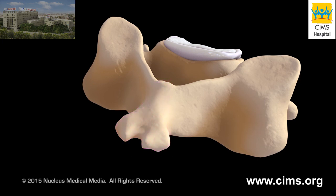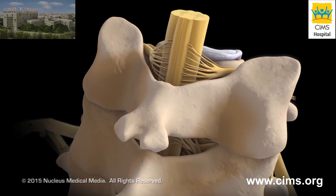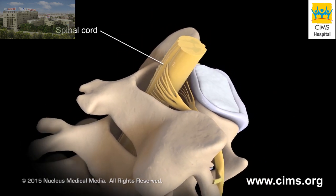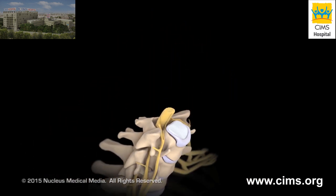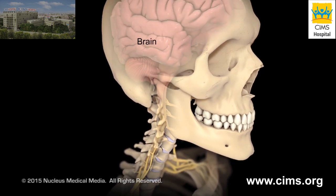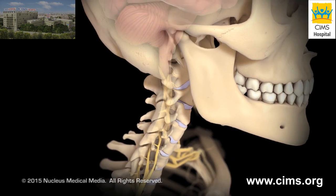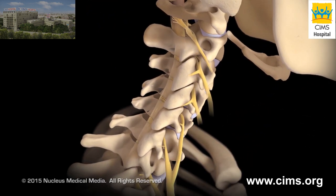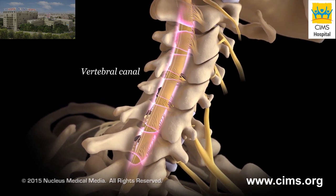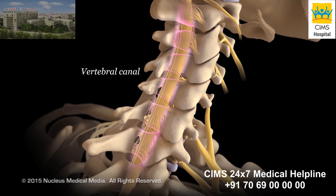On each side of the spinous process is a flat piece of bone called a lamina. The vertebral arch of the vertebra surrounds and protects your spinal cord, a column of nervous tissue connecting your brain to other nerves in your body. Your spinal cord passes through an enclosed space called the vertebral canal, which is formed by the vertebral arches of your vertebrae.